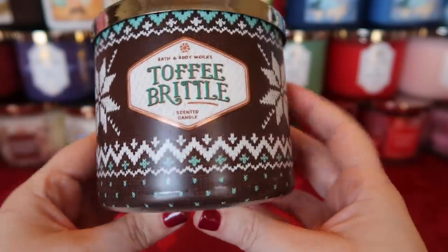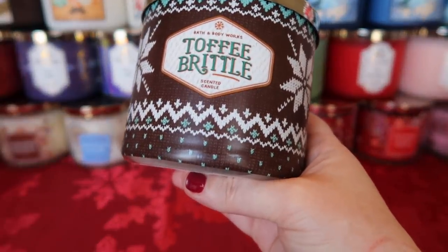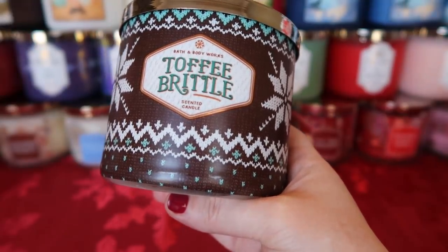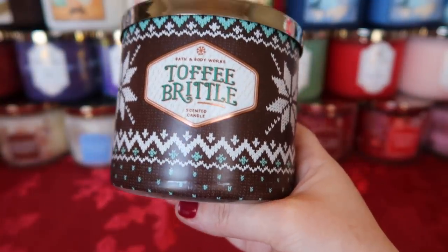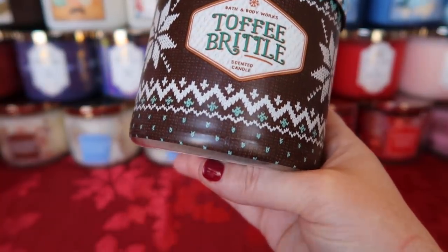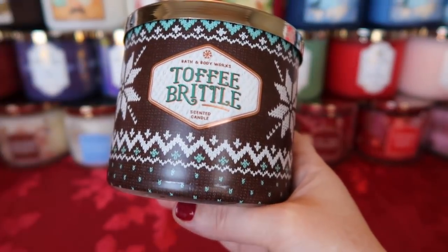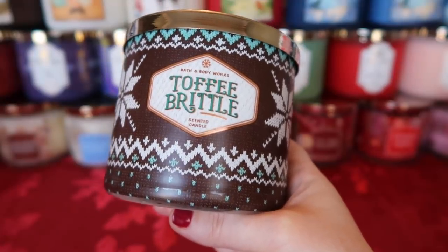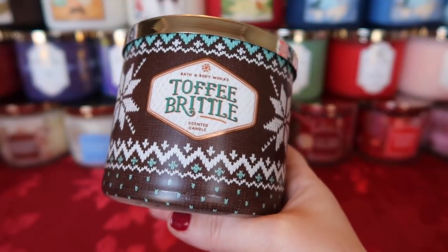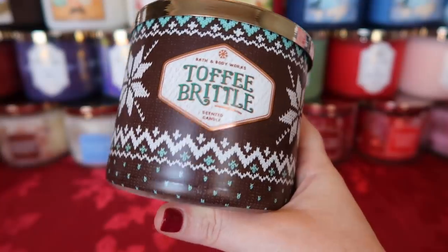The last one in that collection is Toffee Brittle — maple cream, brown butter, and coconut sugar. I was really excited because I love toffee, but this doesn't smell like toffee to me at all. To me, this is a repackage of the toasted coconut candle from last year. It smells like you've taken sweetened coconut, put it in the oven, and toasted it — which is really nice, but not what I thought it would smell like. I'm a little disappointed because the name is misleading. If you like toasted coconut, here you go — it's back in my opinion.